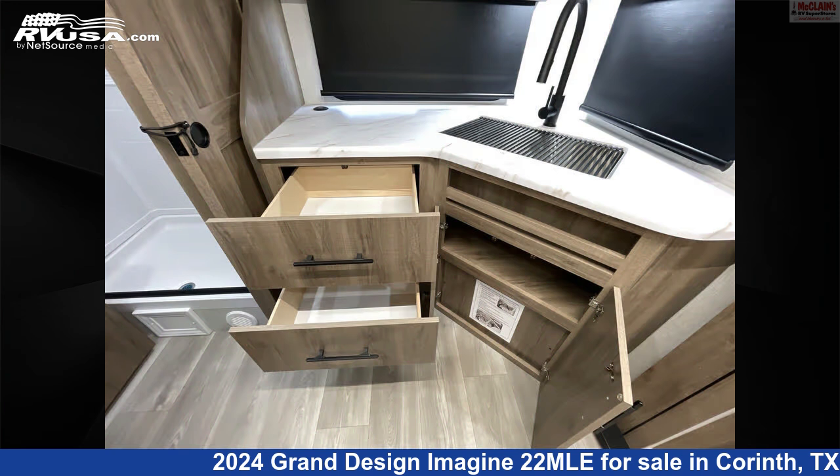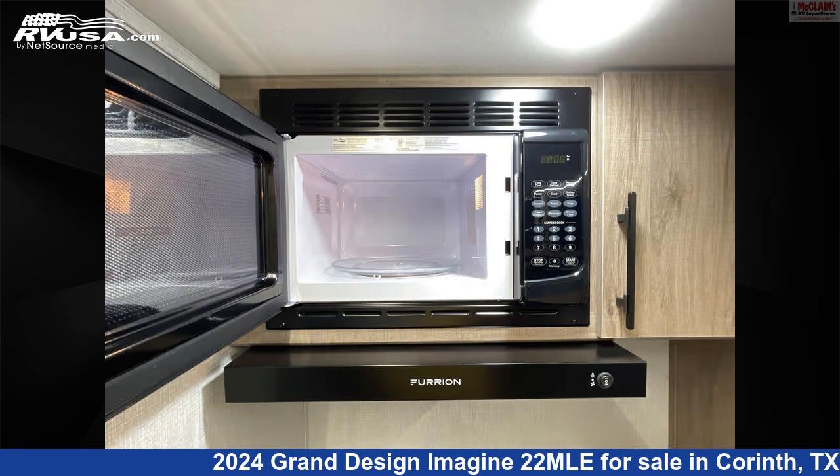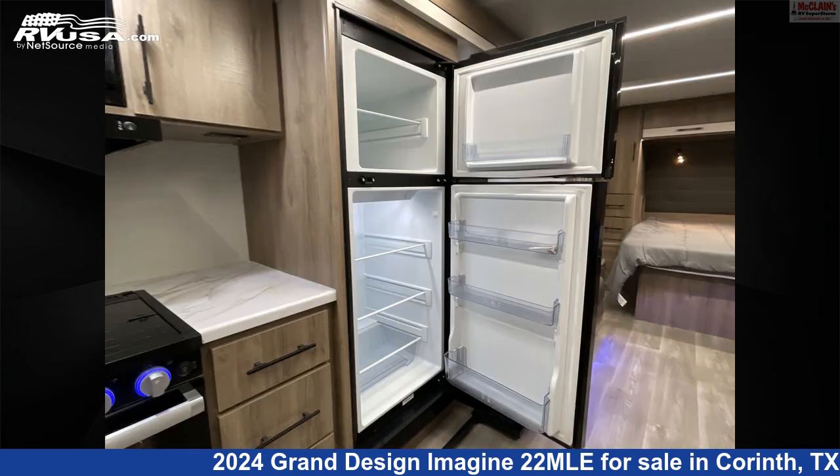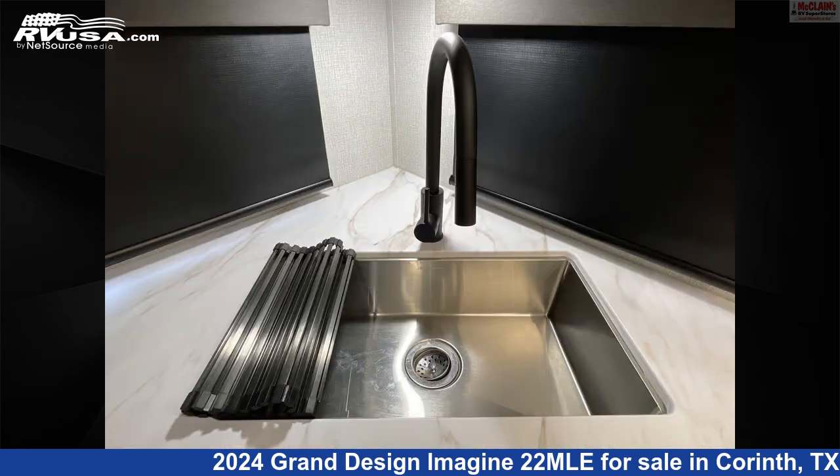This used Grand Design is 25 feet 11 inches in length and features sleep 4, LP detector, TV, external shower, carbon monoxide detector, skylight, spare tire kit, slide-out, microwave, awning, oven, and 37 gallons fresh water capacity.